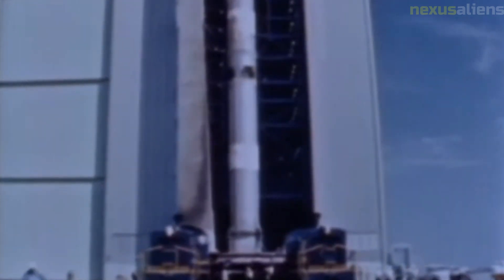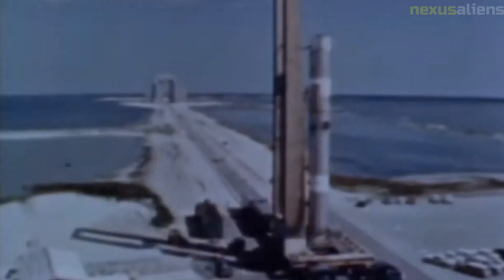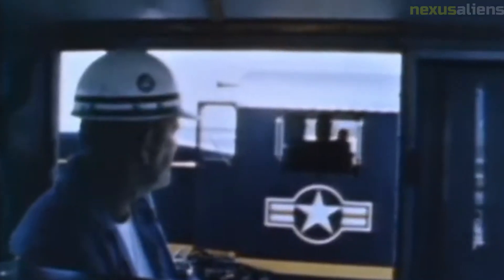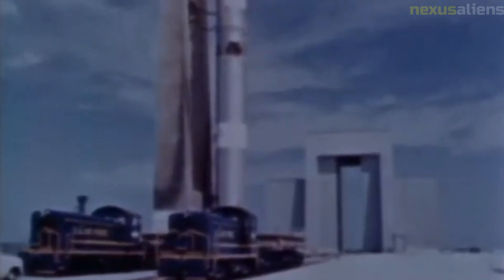Ranger 5 was the first spacecraft to use solar panels as its primary power source. The solar panels were intended to deploy automatically once the spacecraft was in orbit around the Earth, but due to a malfunction, they only partially deployed, reducing the amount of power available to the spacecraft's instruments.